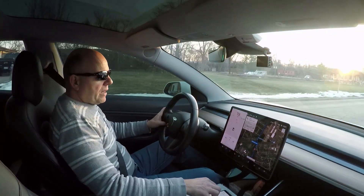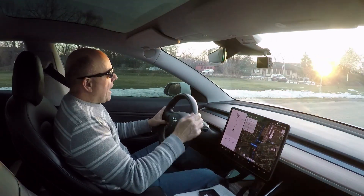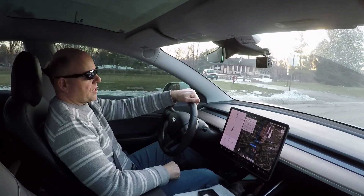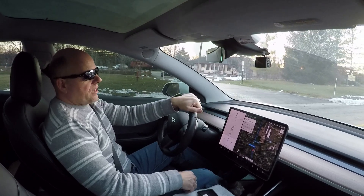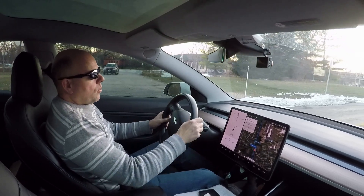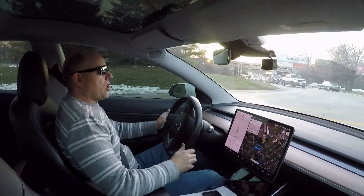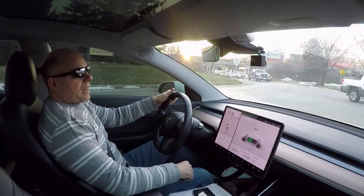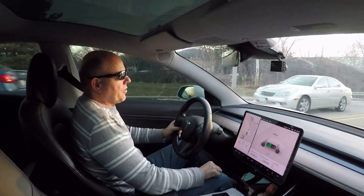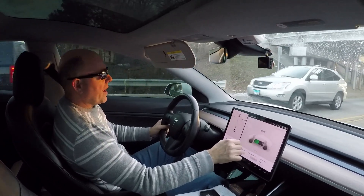Today I want to discuss range on a charge, especially in the wintertime. I apologize if the sun is glaring — I happen to be driving in the direction my camera is aiming at the sun. Anyway, today I got up and it was 17 degrees out, it's 23 now, so I've averaged 20 degrees throughout the day. I've driven so far 119 miles and I currently have 153 miles of range left.